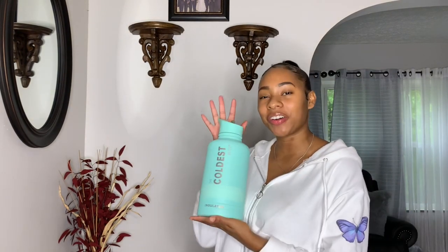Before getting into this try-on haul, I have to tell you guys about the Coldest Water Bottle. This is the 64-ounce insulated bottle — it keeps your water cold and your ice even colder. Make sure you check out my description for the link and my promo code 'kiana' so you can get money off your entire order.